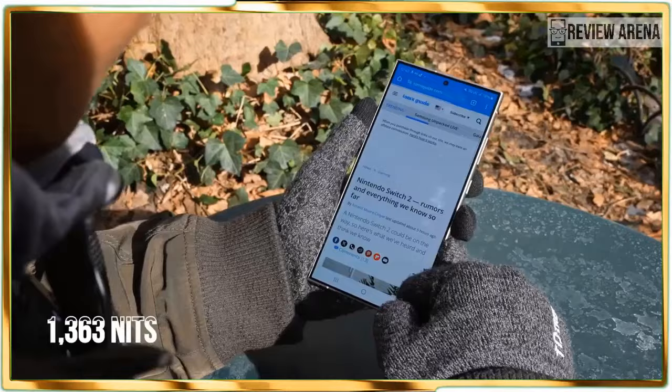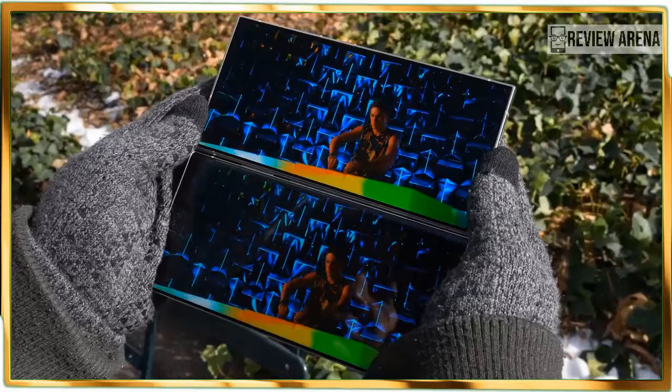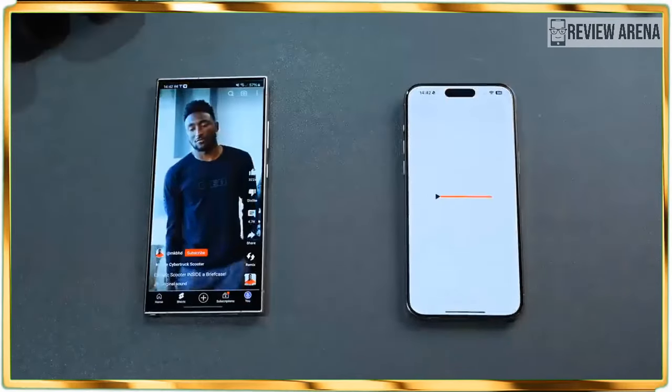On top of that, there are several cases at launch that sprinkle more utility to the phone, like the preview window of the S View Wallet Case.